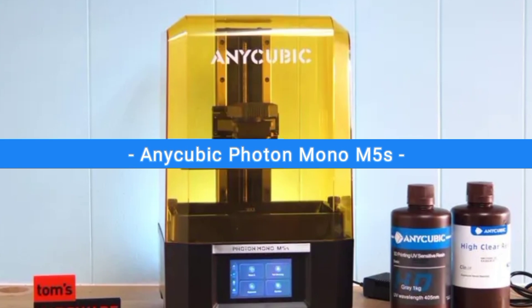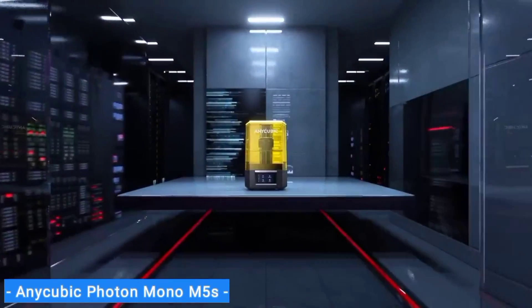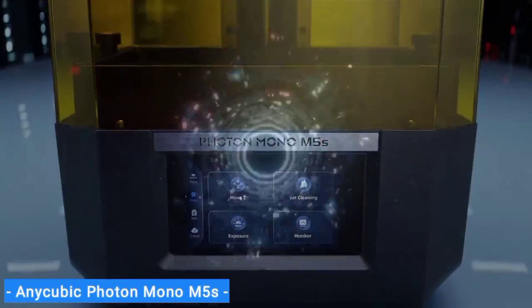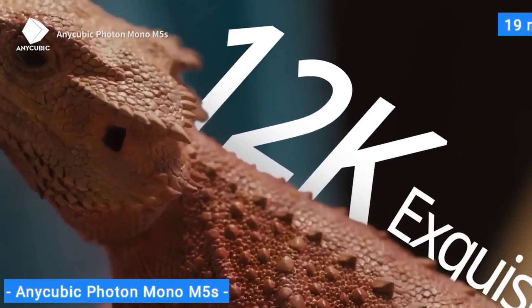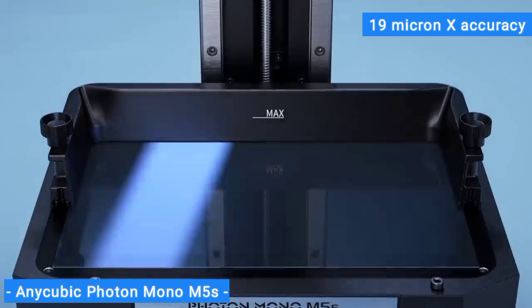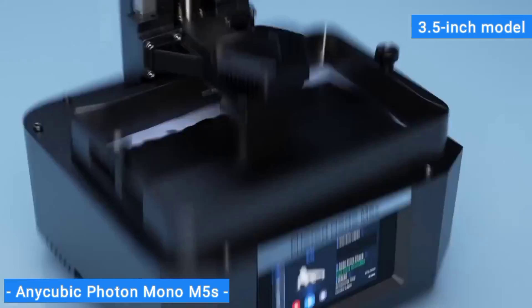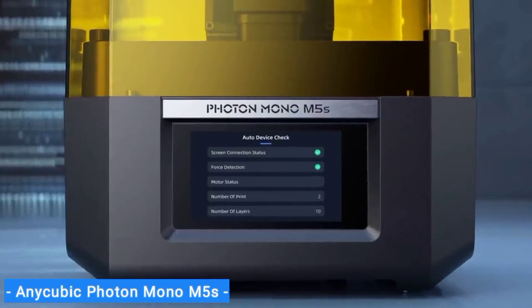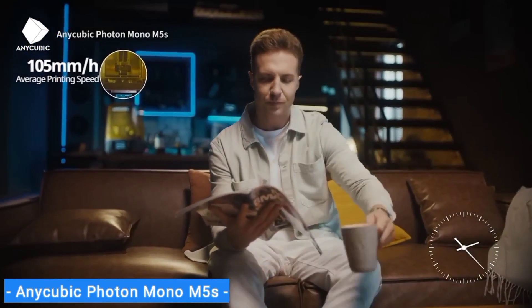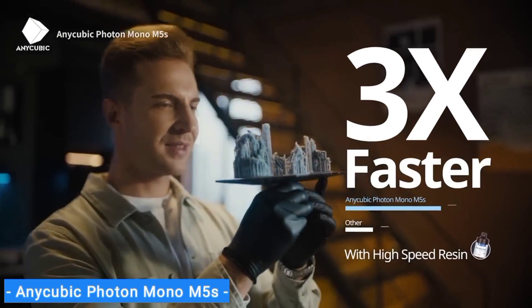Last on my list is the Anycubic Photon Mono M5S, my choice for the best ultra-high-resolution 3D printer. When it comes to printing in detail, nothing comes close to the Anycubic Photon Mono M5S, which features a whopping 12K resolution and achieves 19-micron X accuracy. It's also super-fast — in our test, we were able to print a 3.5-inch model in less than an hour. Anycubic claims this printer can reach an average print speed of 105mm/h, so if you're looking for a high-speed, high-res printer, the M5S has you covered.